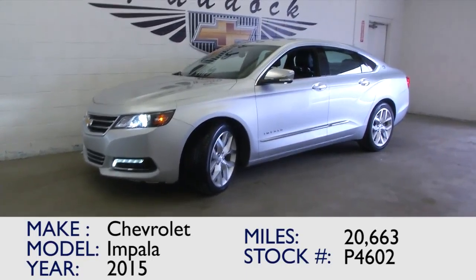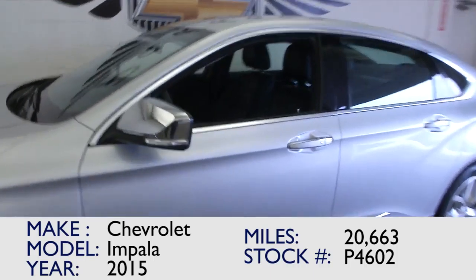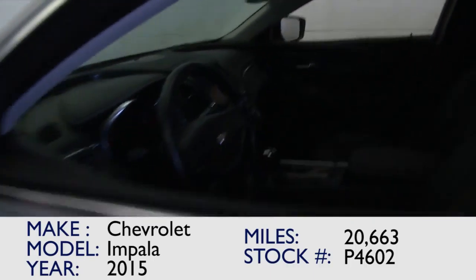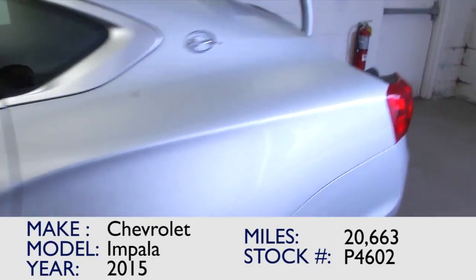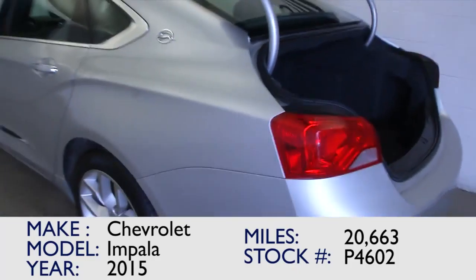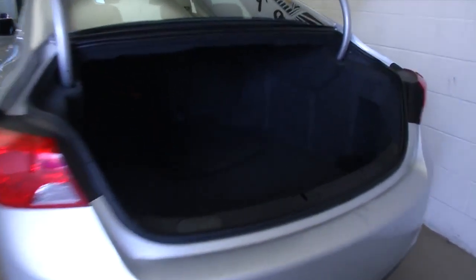You're looking at stock number P4602. This is a 2015 Chevrolet Impala with just 20,000 miles on it. We're going to pop the trunk and work our way from the back of the vehicle to the front so that you can see everything this Impala LTZ has to offer.